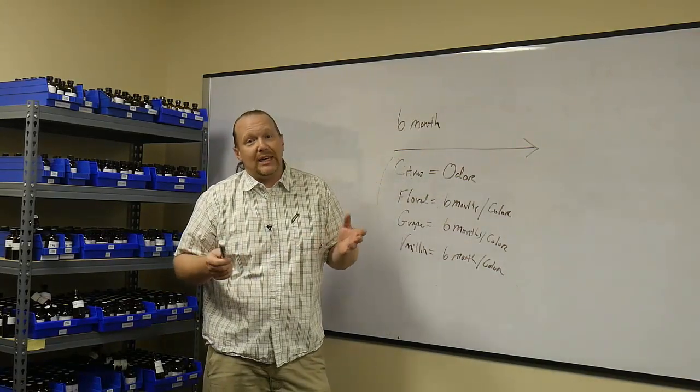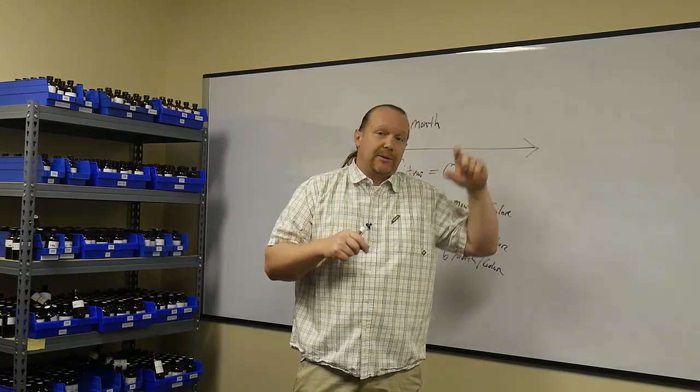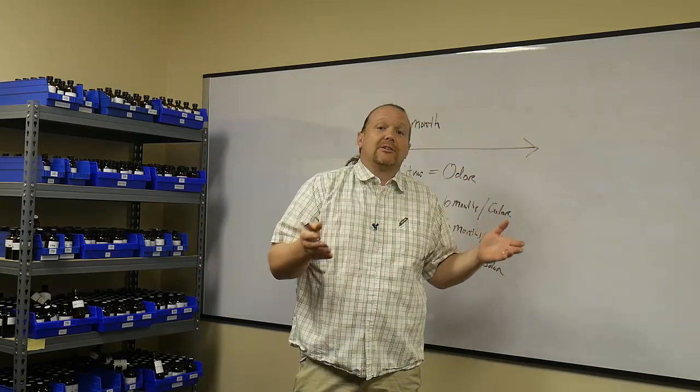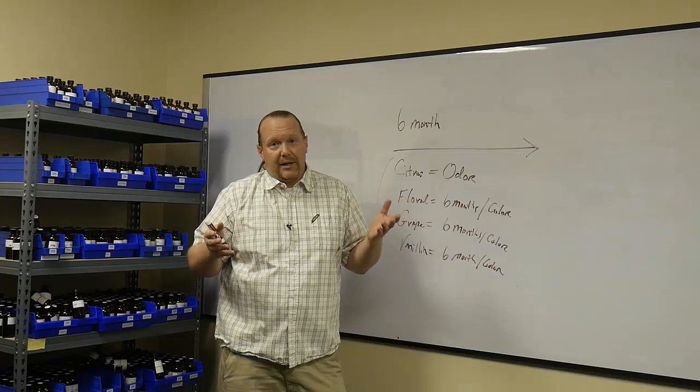Now, light and UV also affect your fragrance. If you're bottling the product in a clear bottle and you're putting it on the shelf, it's going to start turning yellow because of ultraviolet. So these are all things to keep in mind when you're looking at your product.